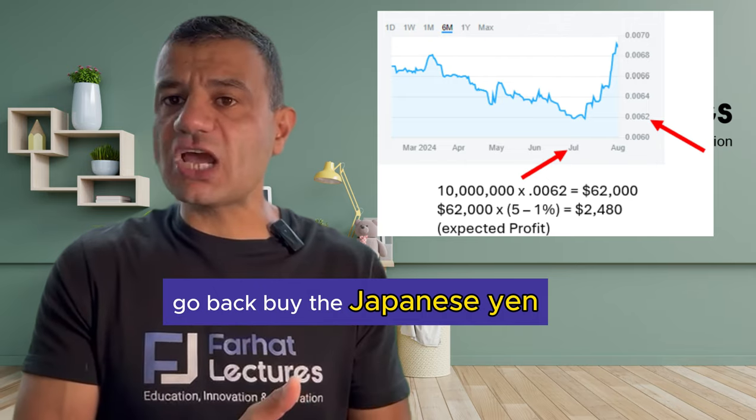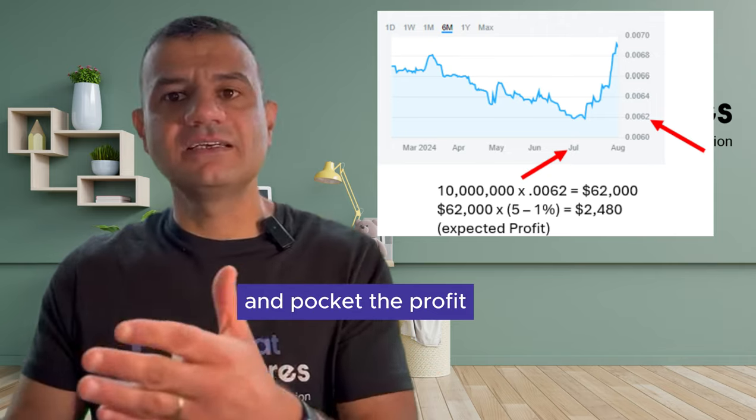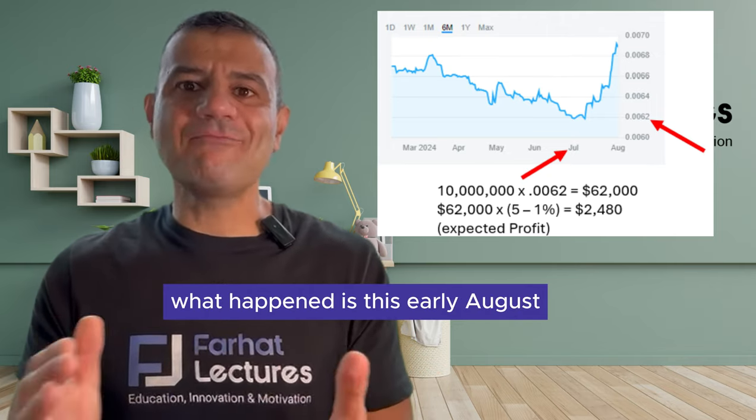Tom would keep the profit, go back, buy the Japanese yen, expecting to pay around $62,000, and pocket the difference.